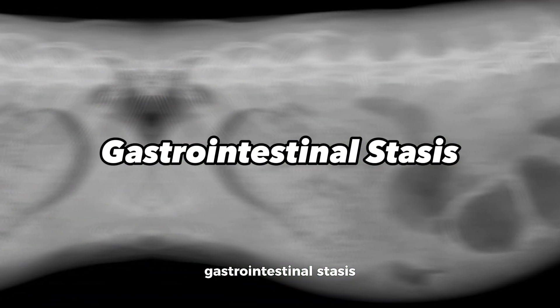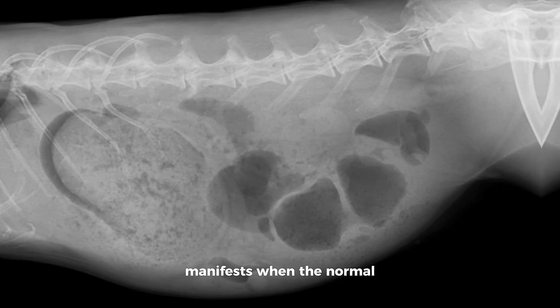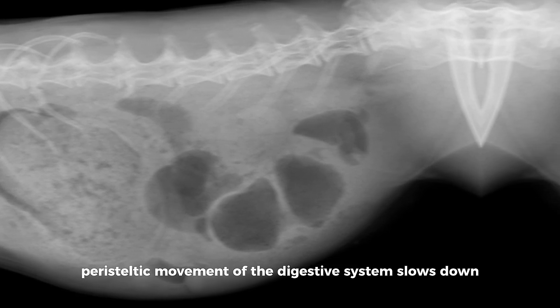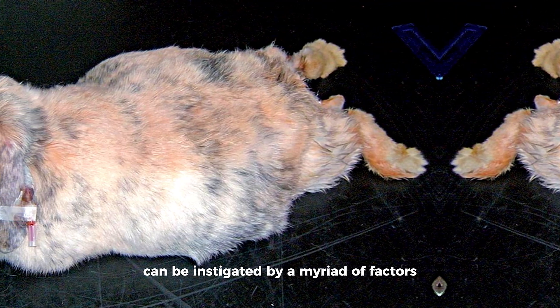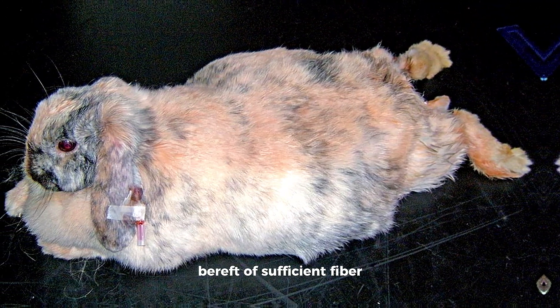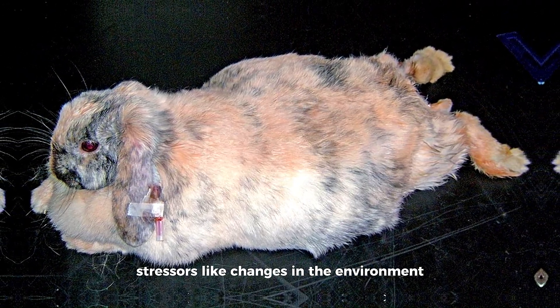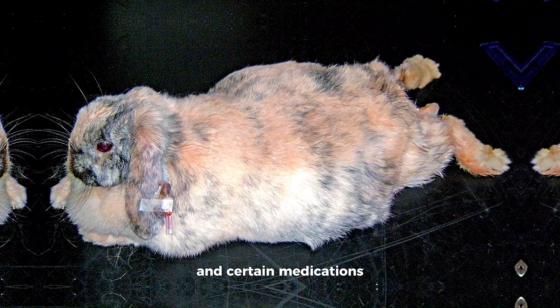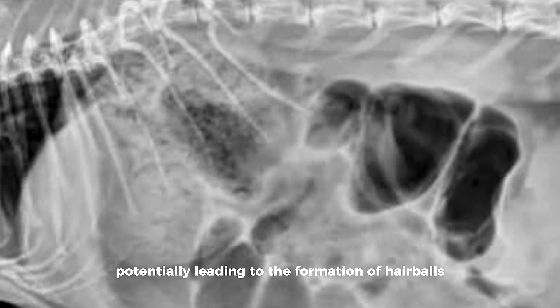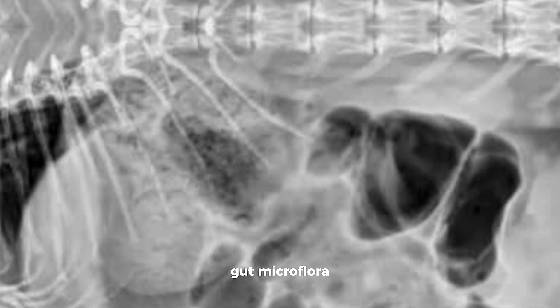Gastrointestinal stasis in rabbits is a multifaceted health concern that manifests when the normal peristaltic movement of the digestive system slows down or comes to a halt. This intricate condition can be instigated by a myriad of factors, including an inadequate diet bereft of sufficient fiber, limited exercise, dental problems, stressors like changes in the environment or companionship, and certain medications. The repercussions are severe, potentially leading to the formation of hairballs, dehydration, and a disruption in the delicate balance of beneficial gut microflora.